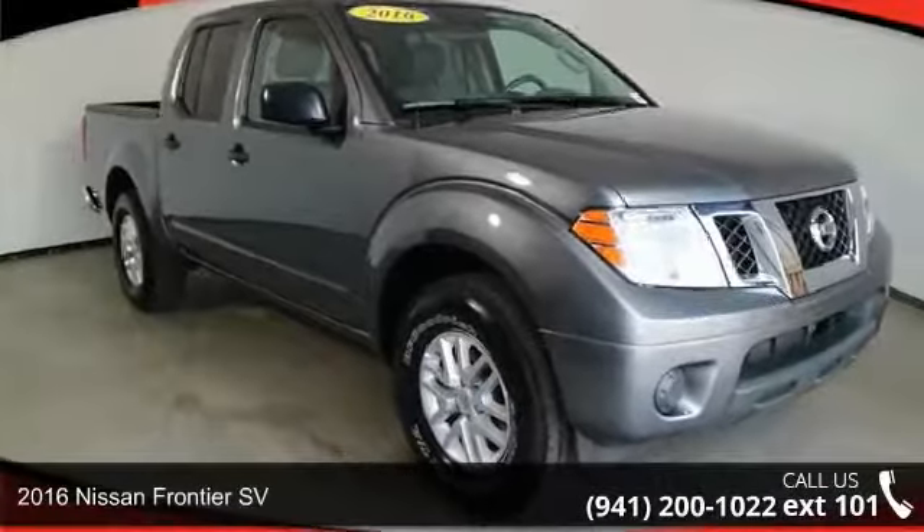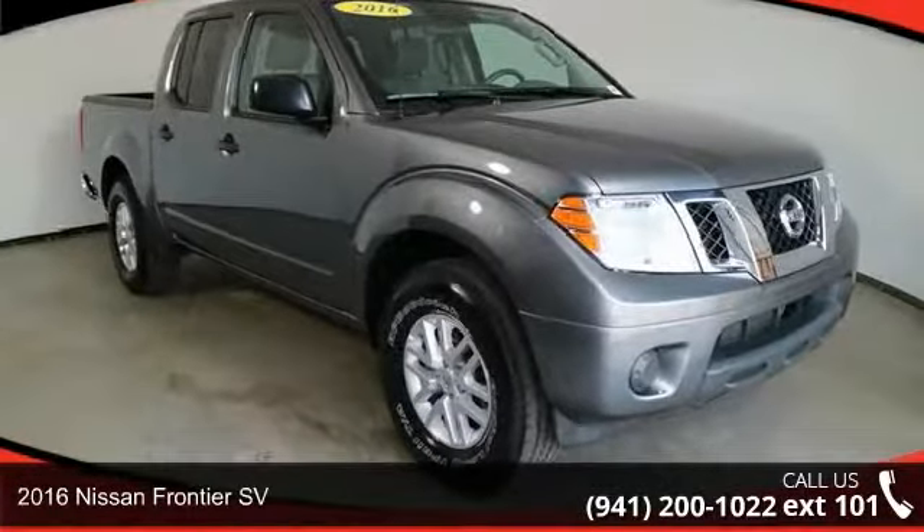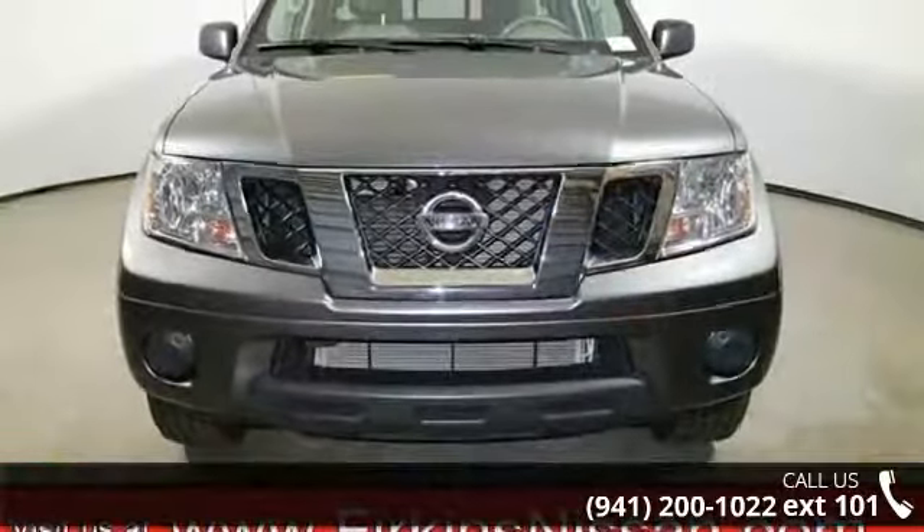Check out this 2016 Nissan Frontier SV. If you are looking for an automobile with great features, look no further.